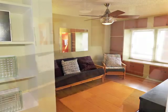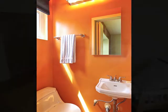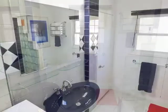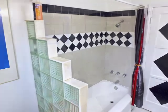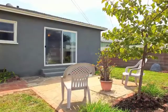Both bedroom suites feature direct access to a bathroom. The stunning central bathroom, with its glass bricks, can be accessed from the primary suite, which also features glass door access to the patio.